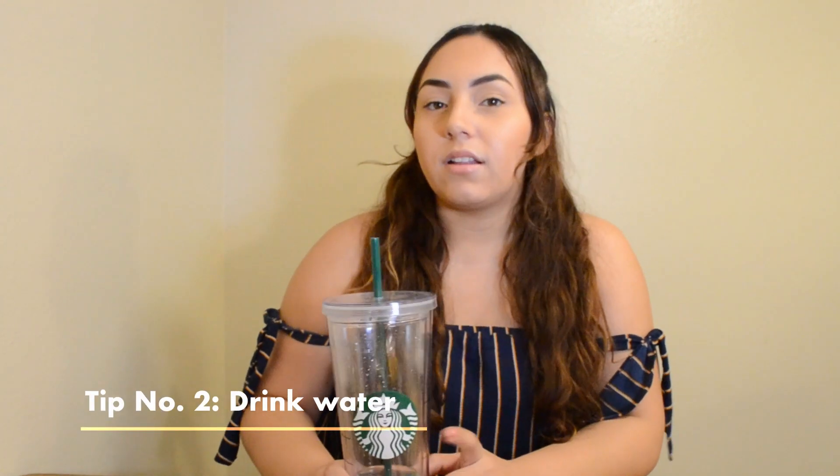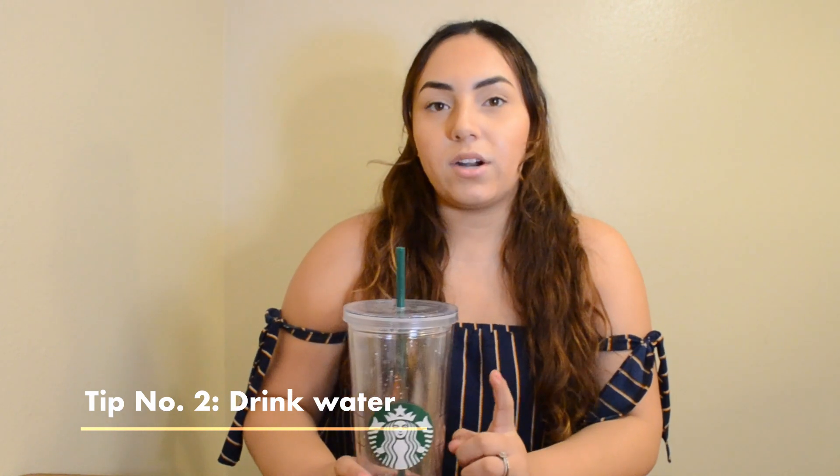Tip number 2 is to drink a lot of water. Before each pumping session — since I exclusively pumped — I would fill this water bottle up. And throughout the 30 to 45 minutes that I would pump, I would just try to finish the full bottle.